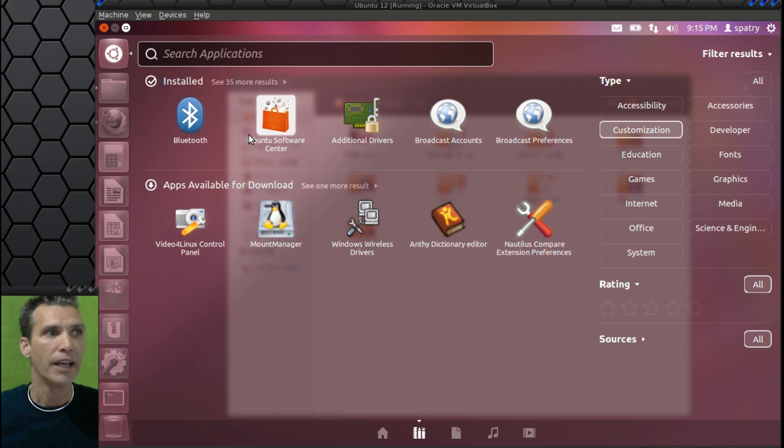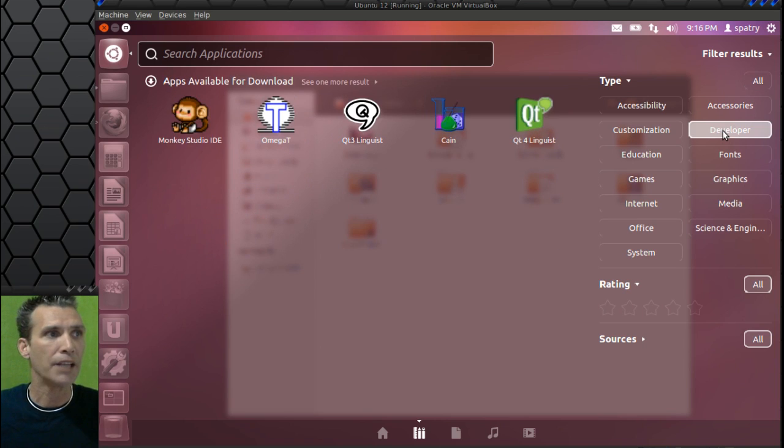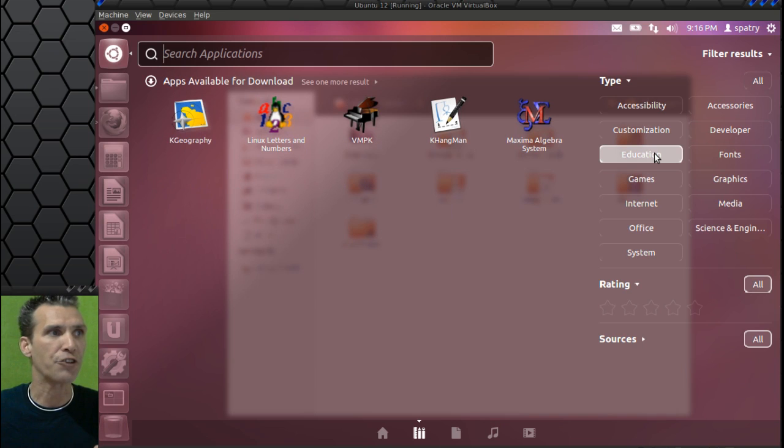In customization, you have Bluetooth, the Ubuntu Software Center, and additional drivers for installing proprietary drivers. Personally, I don't recommend installing proprietary drivers — that is entirely up to you. I've had bad results with them, but some people have had good results, so you can try them. You can also find broadcast accounts and broadcast preferences. It gives you a list of applications available for download. We don't have any developer applications installed, but it does give you some options available for download. In education, nothing is installed, but more options are given to you.